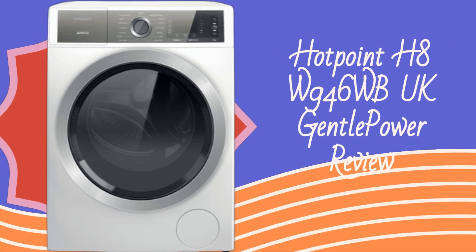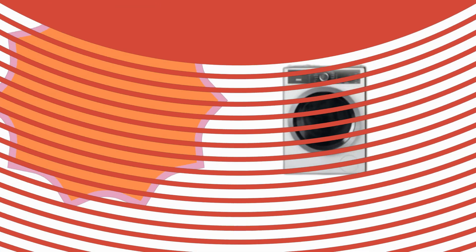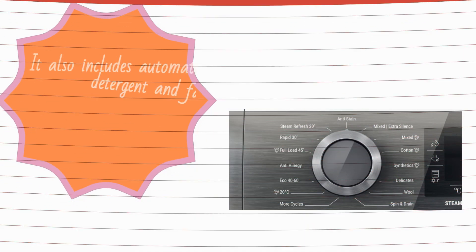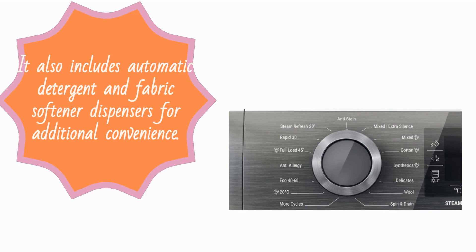The Hotpoint H8W946WB-UK offers a user-friendly interface with various wash program options. It also includes automatic detergent and fabric softener dispensers for additional convenience.